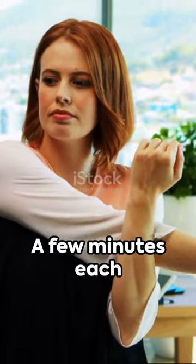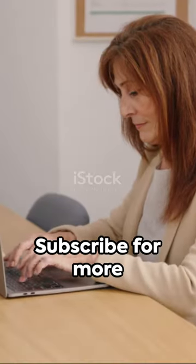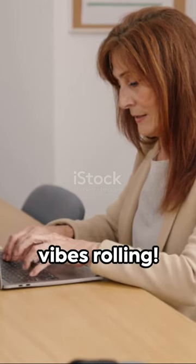Remember, consistency is key. A few minutes each day can make a world of difference. Subscribe for more wellness tips. Let's keep the good vibes rolling.